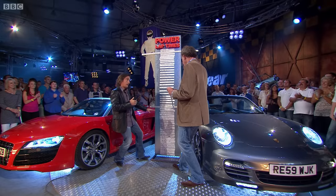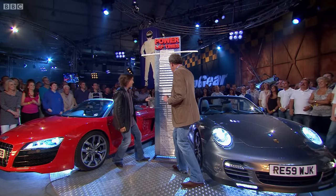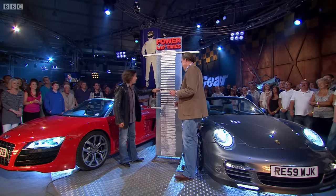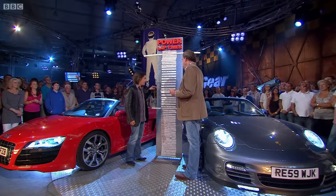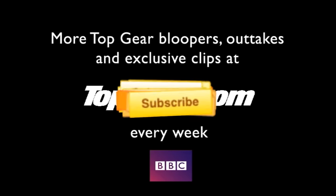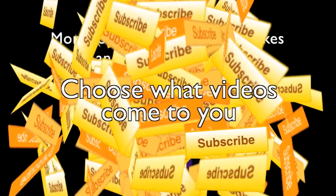The Porsche 911 turbo convertible did it in 1 minute 22.2 seconds. It's fast. But where's the hardtop? We've never tested the hardtop. We have done a hardtop Audi R8, though — it's here. If the convertible is faster than that, you are going to look, by your own admission, a massive idiot. The convertible did 1 minute 21.6. The hardtop: 1 minute 22.3! Oh!